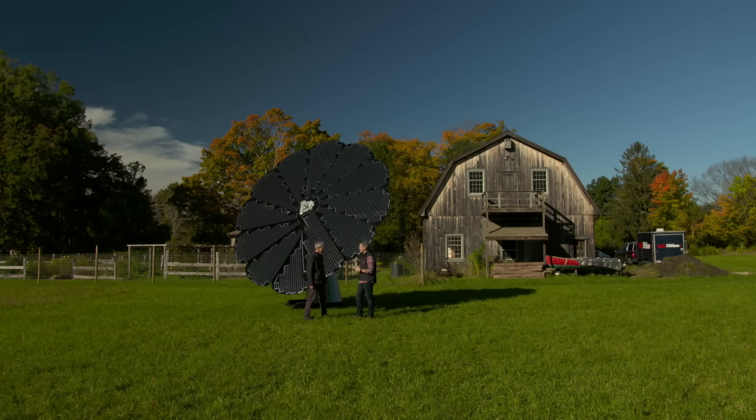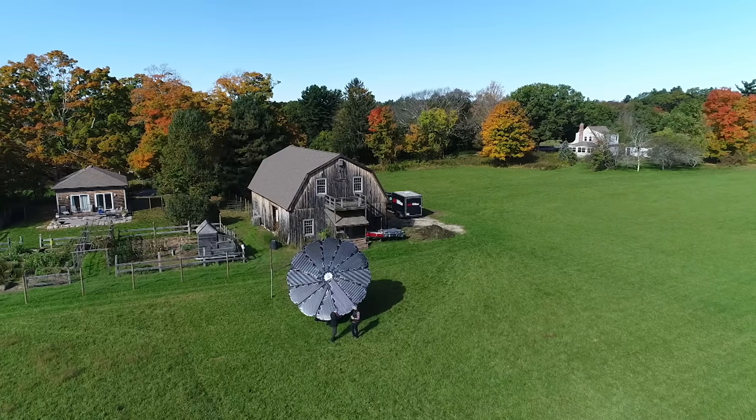Can I see one installed? Absolutely. This homeowner has had this system installed by the barn for about a year and we're installing a new one by the house. Let's go check it out.